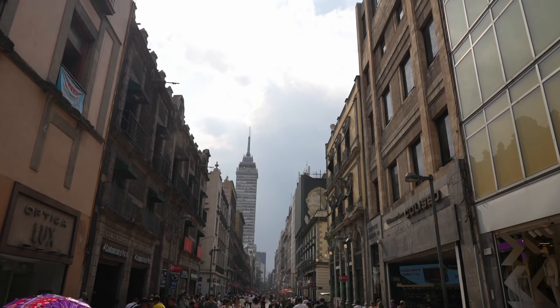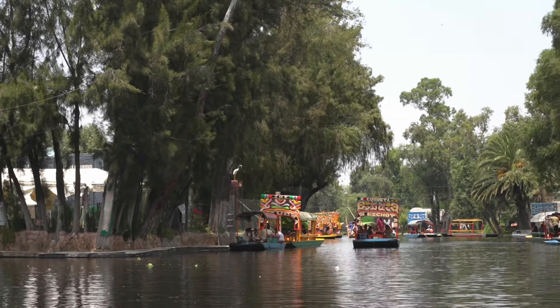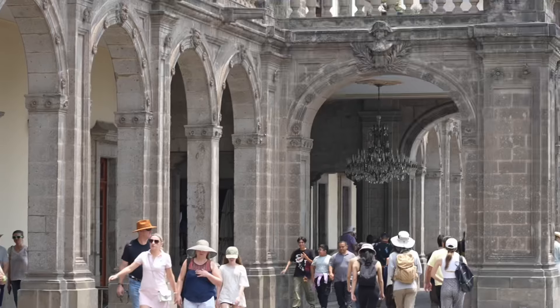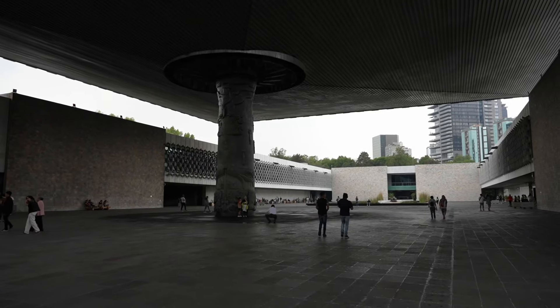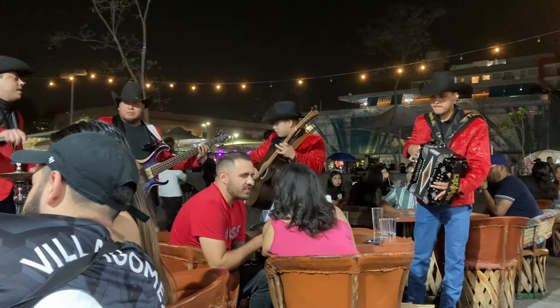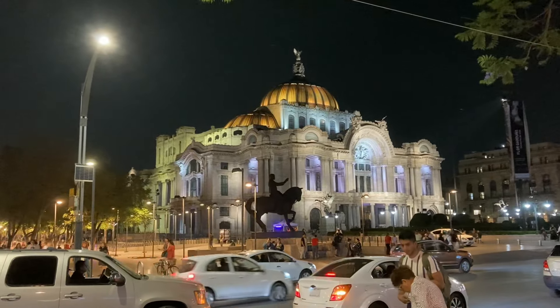Mexico City. La Ciudad de Mexico. CDMX. A bustling metropolis that is Mexico's capital city. Many, including myself, have overlooked this city as a tourist destination in favor of places like Cancun or Colón. So, what is there to see and do in this, the most populous city in North America? And more importantly, is it safe to visit?